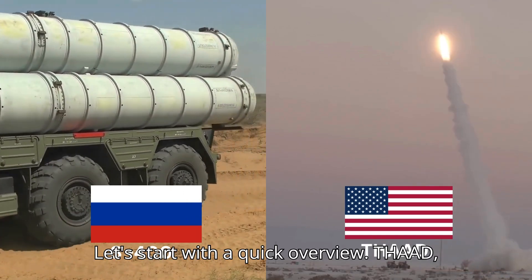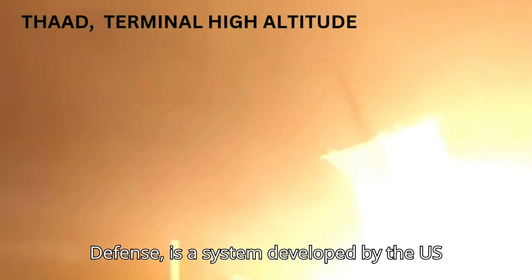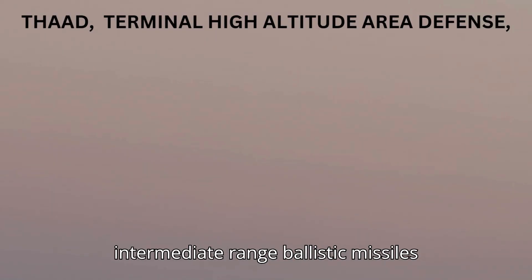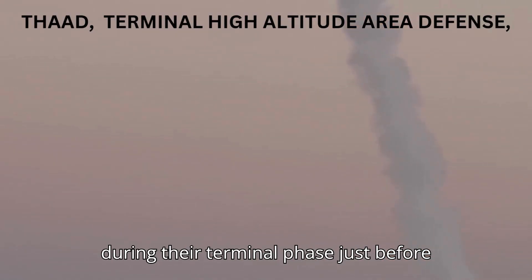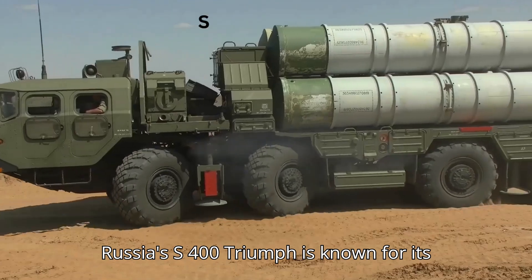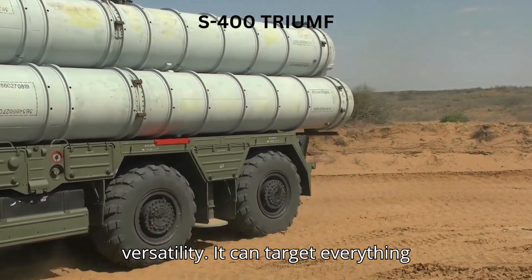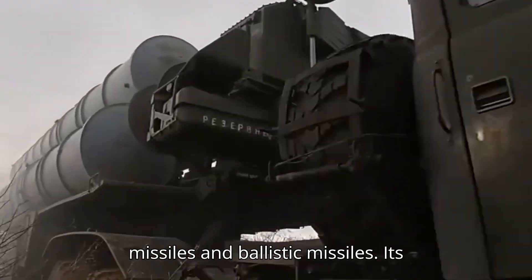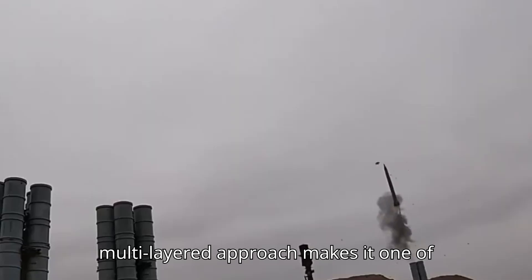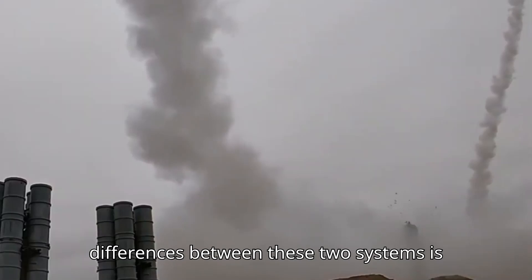Let's start with a quick overview. THAAD, short for Terminal High Altitude Area Defense, is a system developed by the US designed to intercept short, medium, and intermediate-range ballistic missiles during their terminal phase, just before they hit their target. Meanwhile, Russia's S-400 Triumph is known for its versatility — it can target everything from aircraft and drones to cruise missiles and ballistic missiles. Its multi-layered approach makes it one of the most comprehensive air defense systems out there.